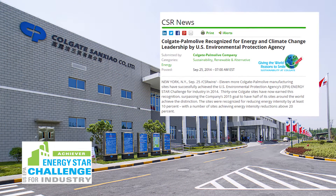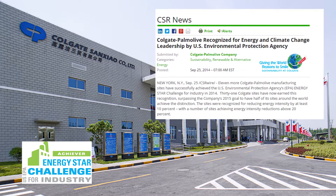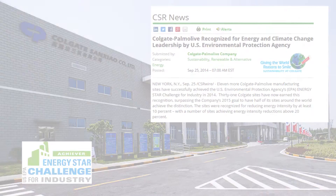In 2011, Colgate adopted the Energy Star Challenge for Industry as its global internal award program. The program is a simple and consistent method to award sites that have reduced their energy by 10% over a five-year period. So far, over 70% of our global sites have won this award, some of them as many as three times.